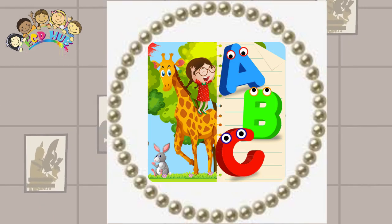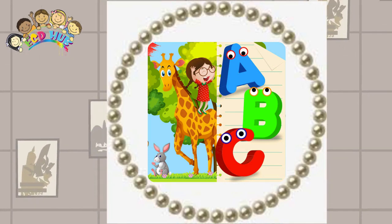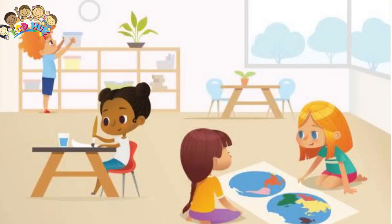Children can work in groups or individually, respecting their own style and rhythm. Each child uses the material they chose by taking it from the shelf and putting it back in its place so others can use it. The environment promotes the child's independence in the exploring and learning process.